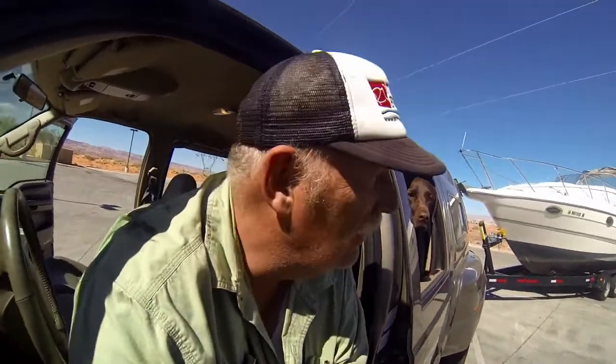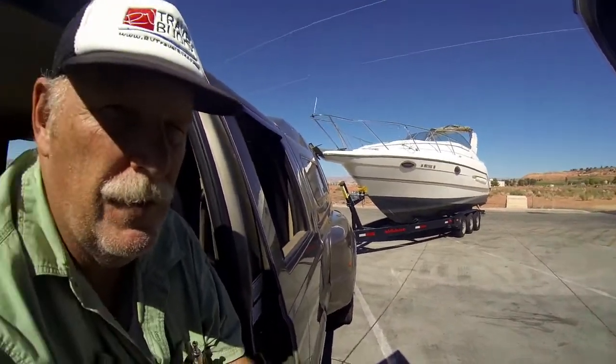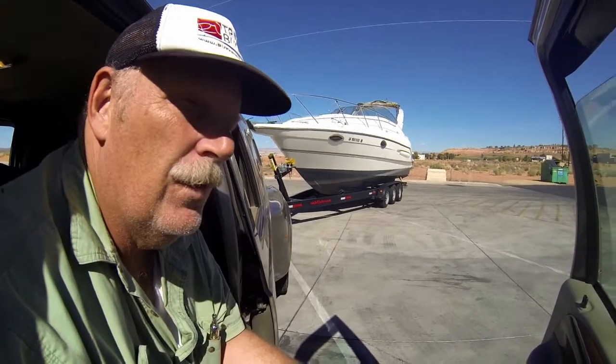We're in Page — just got the trailer going, everything seems to be all right. We're getting something to eat and then we have a four to five hour drive. Our mission now is to take it from Page down to Fort McDowell, at an RV park where we have a place to store it for free.